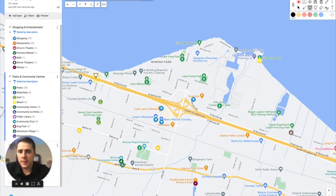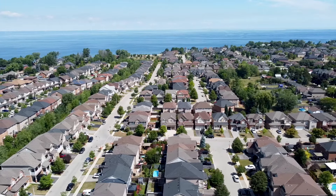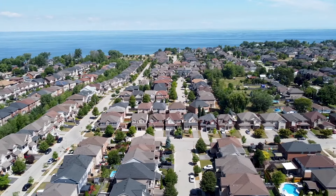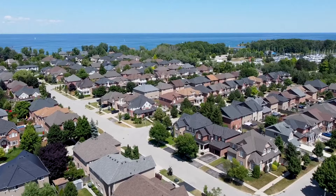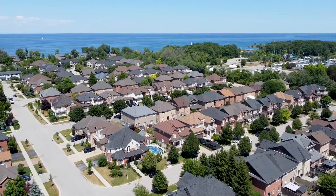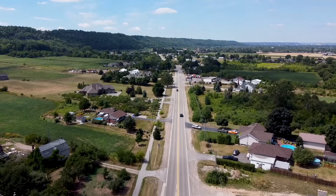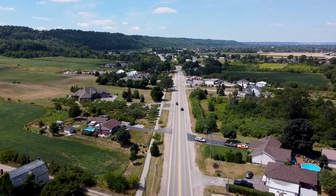Overall, Winona is divided up by the QEW — you have the north side and the south side. On the north side, the majority of real estate is going to be detached homes and townhomes that were really built from around 2005 to 2015. On the south side of Winona, you'll find two different types of real estate: original homes especially along Barton Street that offer huge lot sizes, because not much was developed when those homes were originally built.